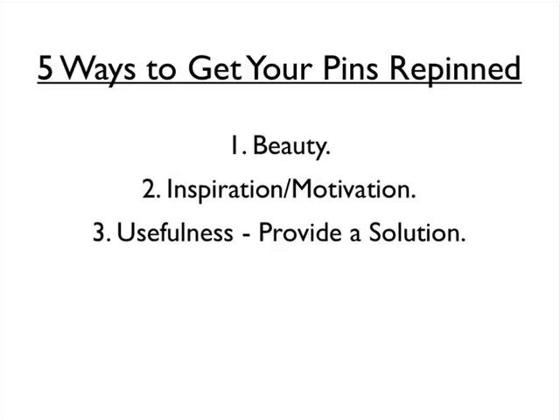Another top characteristic of pins that are repinned is usefulness and providing a solution. This is a very important marketing takeaway: most people will be very grateful if you have a solution to something that is a problem in their lives. It could be something as powerful as how to overcome divorce, or as specific as how to get a stain out. If you have a pin that provides a solution — whether a simple tip or trick, or a service that helps with something they're struggling with — having useful pins is a great way to get them repinned.